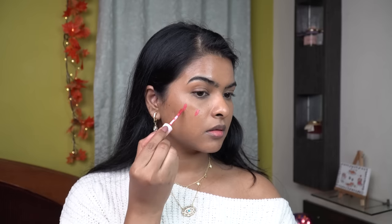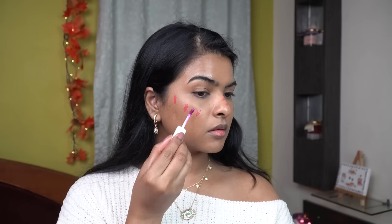Next up, I'll be using liquid blush — these are by Cuffs and Lashes, and I'll use two shades. One is shade 2022, a very beautiful coral peachy color. I'm going to apply the blush on my cheeks and also on my nose.